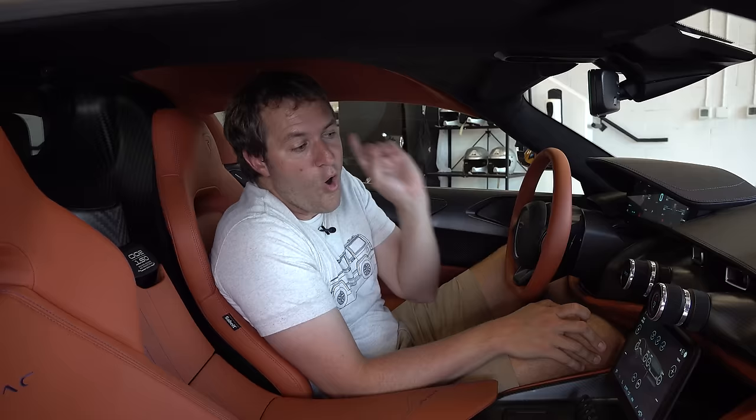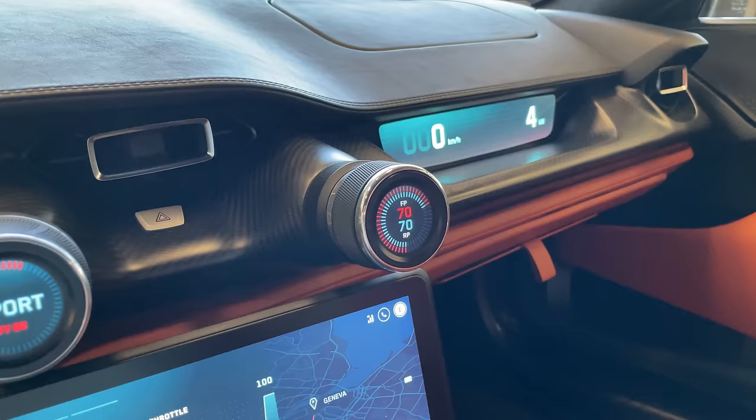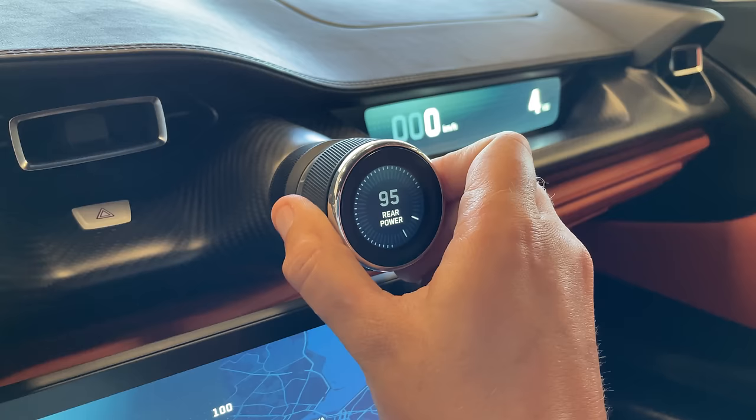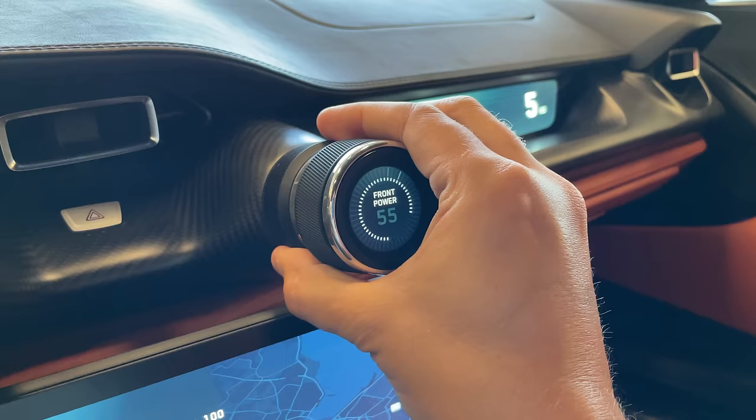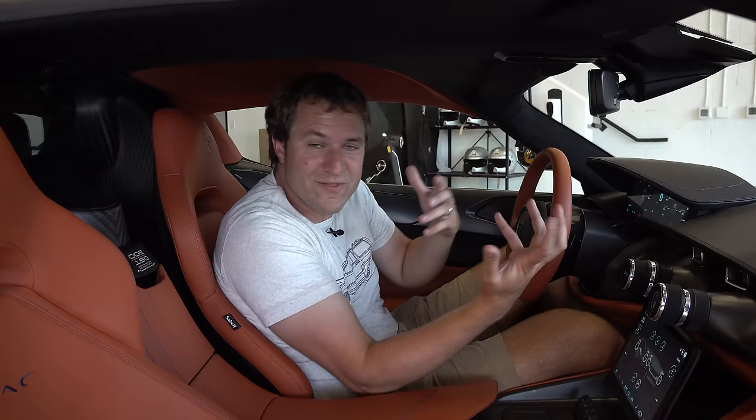Over on the right, a second center dial screen controls the torque split for the four electric motors — one at each wheel. The dial closest to you adjusts rear torque split and the one in front adjusts the front. You can dial the torque split however you want: make this car 100% front-wheel drive, send all power to the rear for drifting, or make it fully four-wheel drive.